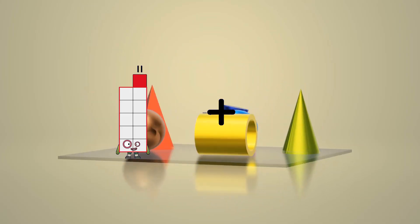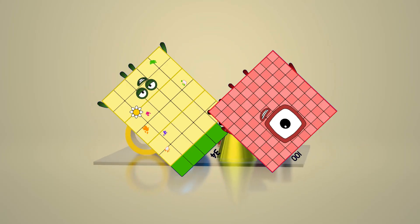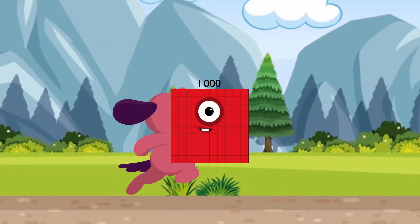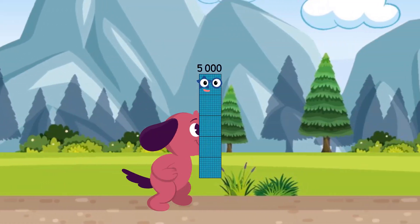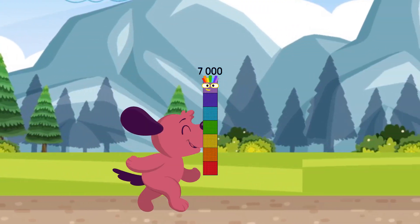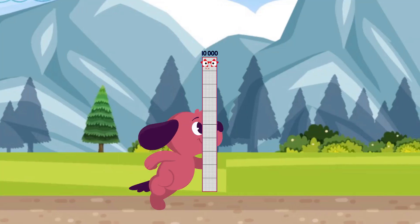34 plus 100 equals 134. One thousand, two thousand, three thousand, four thousand, five thousand, six thousand, seven thousand, eight thousand, nine thousand, ten thousand.